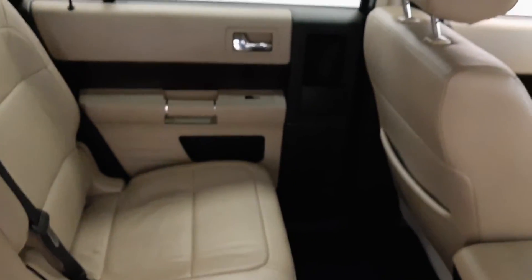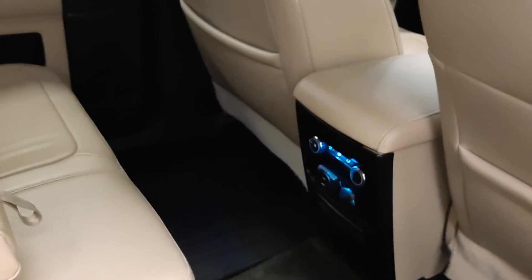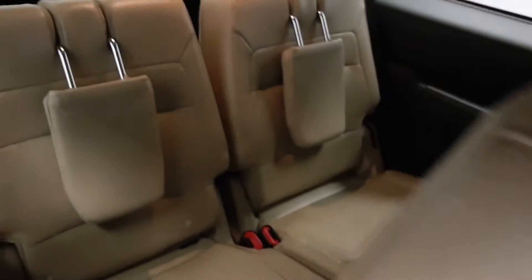Rear options include power windows, 60-40 split bench seats with center armrest and cup holders, rear climate controls, and you can fold the seats down to get to third-row seating.